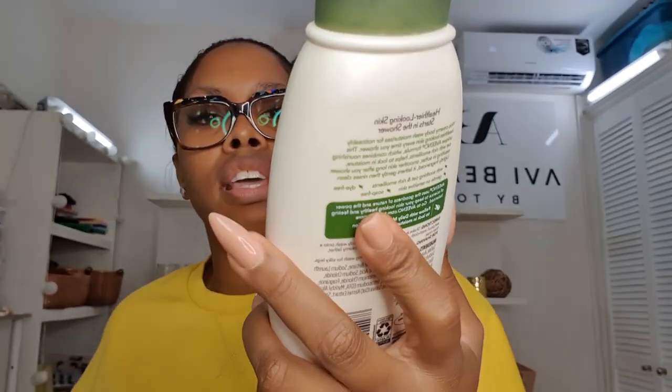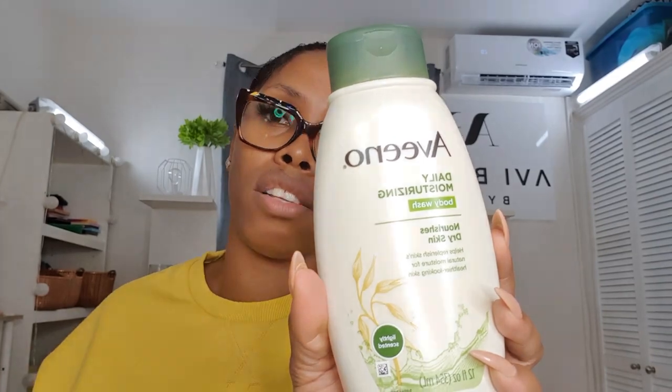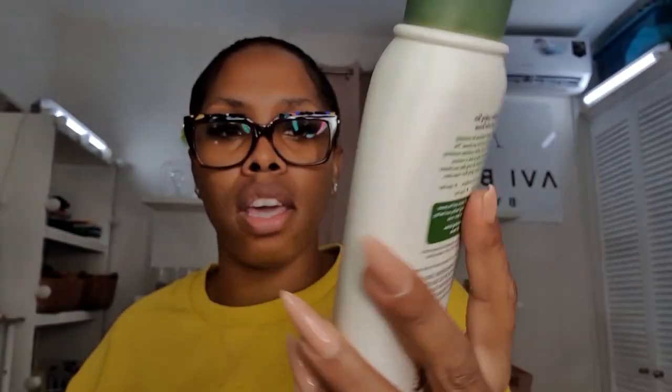And I also got a body wash! This is their Daily Moisturizing Body Wash, for people with dry skin — it'll work perfectly for me. It helps replenish the skin's natural moisture for healthier looking skin and is lightly scented. Aveeno has this fresh, very green scent to their products — it's not perfumey at all. It has this refreshing, clean scent that I love. I don't like perfumey body washes; I like things that smell like rain, very clean.